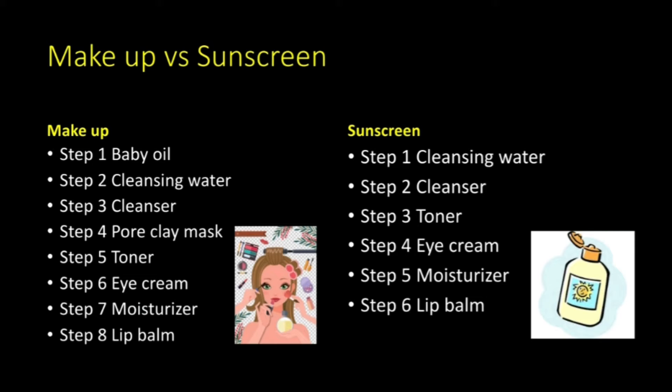If I apply makeup, then my face cleansing routine consists of 8 steps: step 1, baby oil; step 2, cleansing water; step 3, cleanser; step 4, clay mask; step 5, toner; step 6, eye cream; step 7, moisturizer; and the last step is lip balm.